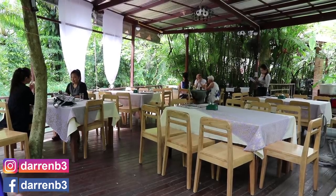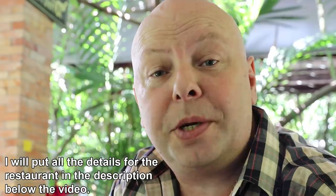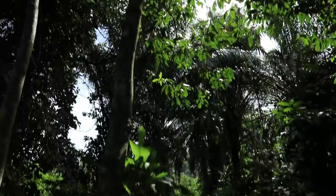This is Run Tip restaurant in Krabi, Thailand. It's very popular with the locals, very beautiful, just on a little stream here and it's kind of jungle dining. Food is great.